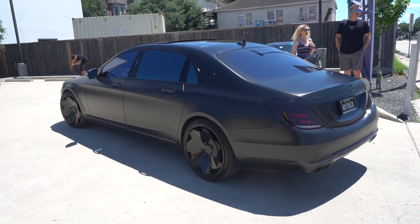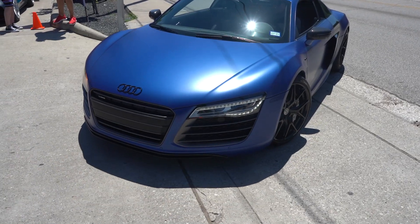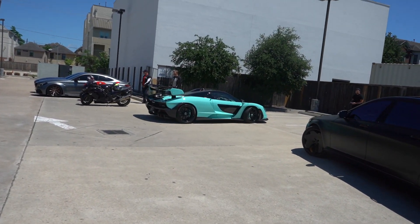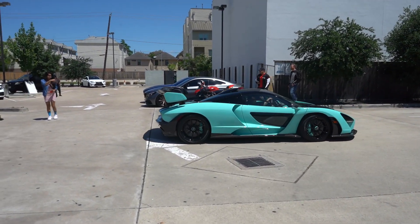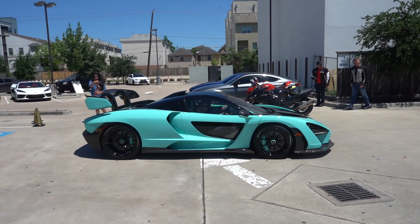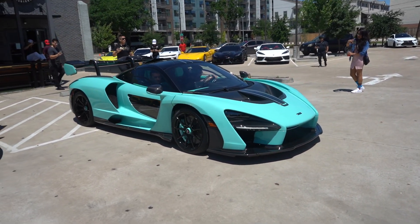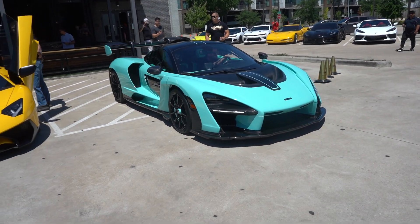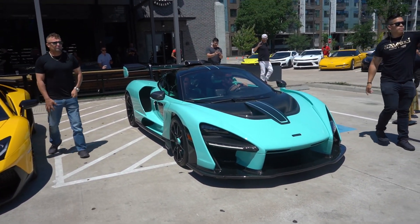We got the Maybach way back over here and the matte blue R8. Those cars are cool but they're at every Team Savage meet for me — this is not. I want to take a look at this because good lord, this is sick. Possibly the craziest McLaren Senna spec out there. Formerly celebrity owned, and now it's an H-Tine.